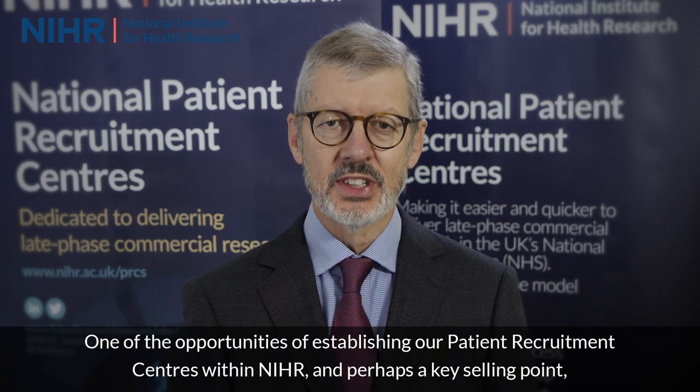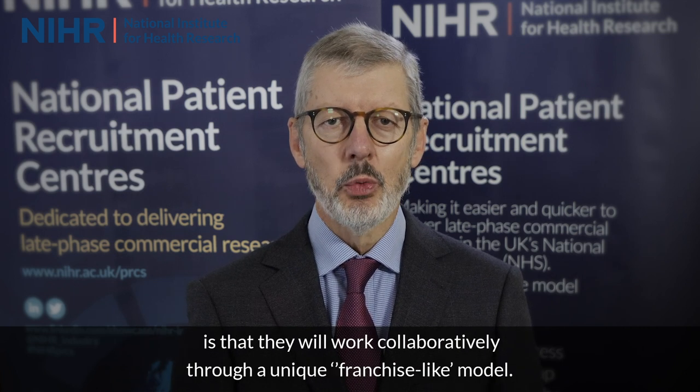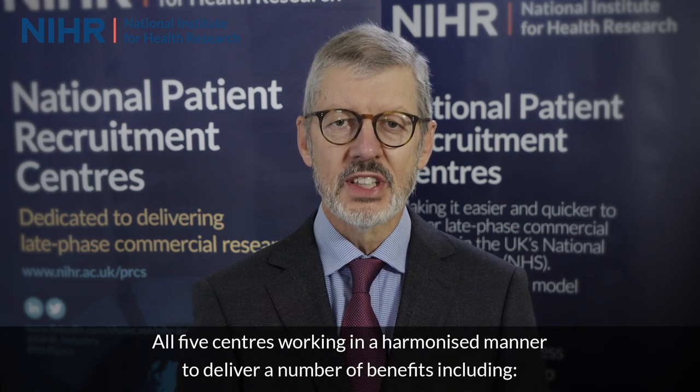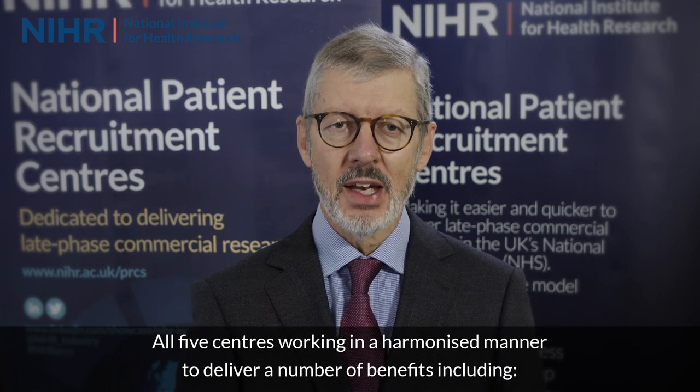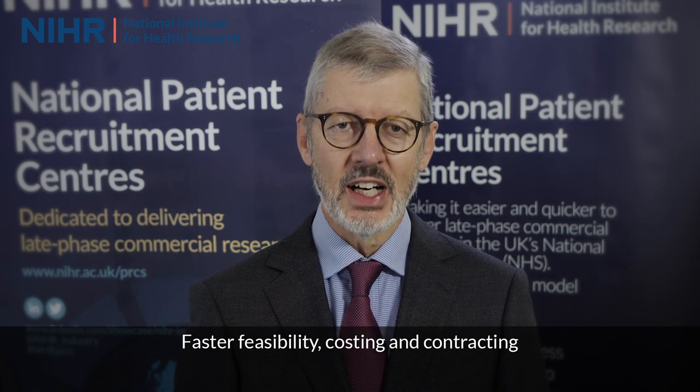One of the opportunities of establishing our Patient Recruitment Centres within NIHR — perhaps a key selling point — is that they will work collaboratively through a unique franchise-like model. All five centres working in a harmonised manner to deliver a number of key benefits, including faster feasibility, costing and contracting, streamlined study set-up, excellent communication, and consistent research delivery at all five locations.